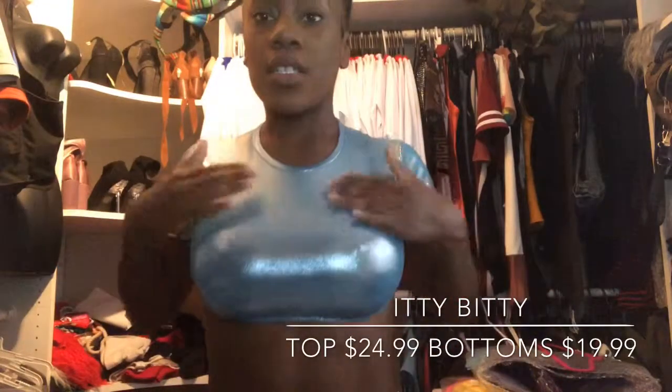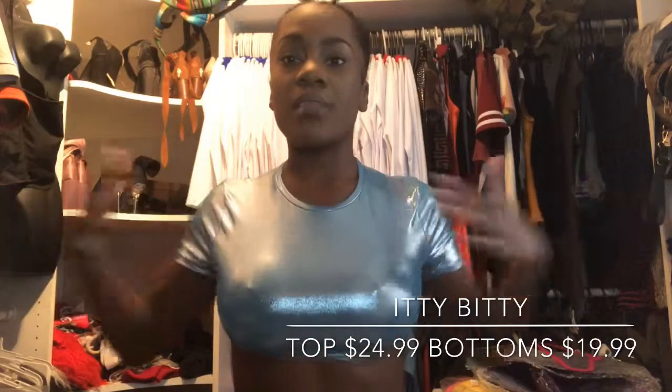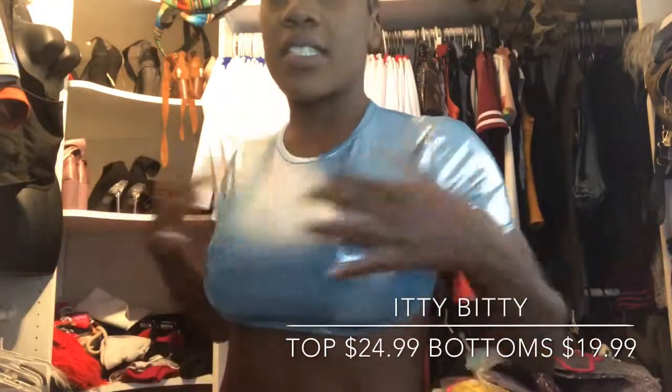This is called the Itty Bitty. I'm wearing a medium top and a small bottom just because I have bigger boobs.